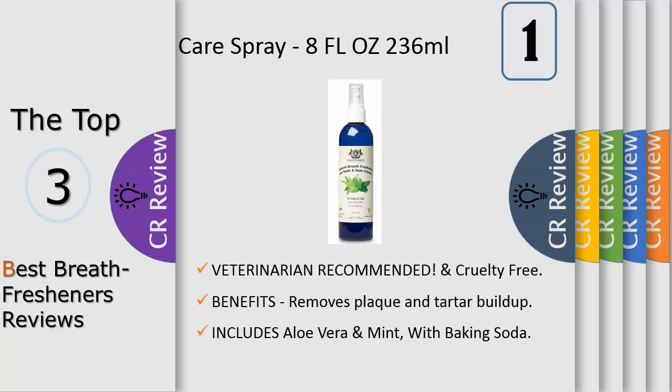At Paws Pals we stand behind our pet water additive with a no questions asked, full customer satisfaction guarantee. If for any reason you are not pleased with your purchase, feel free to return for a full and prompt refund.